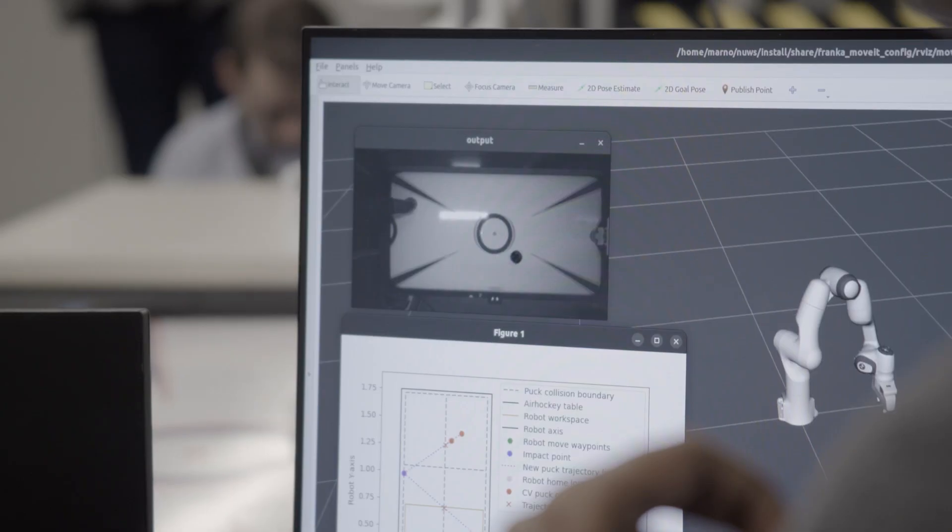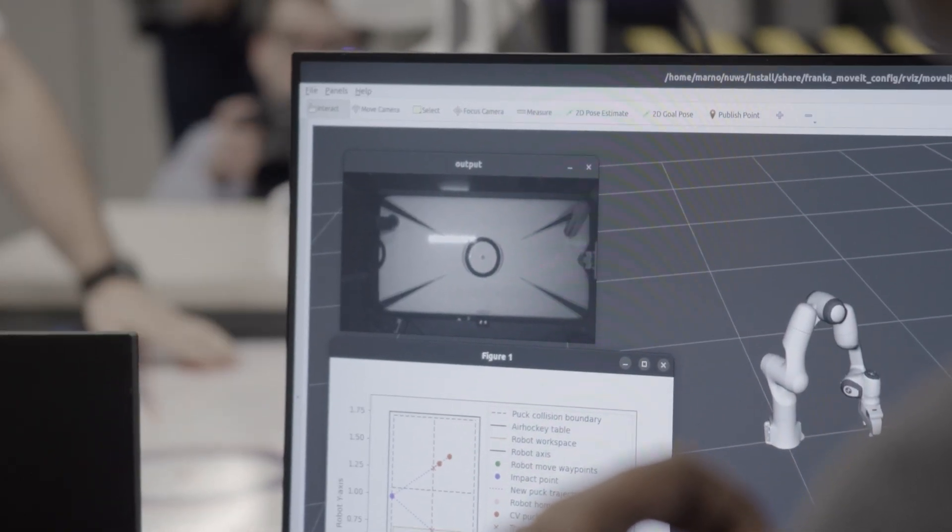The types of problems that they're solving are the same types of problems that people in the driverless car industry have to solve. They're the same types of problems that people in the biomedical robotics industry have to solve.